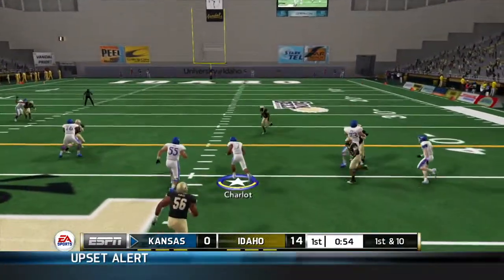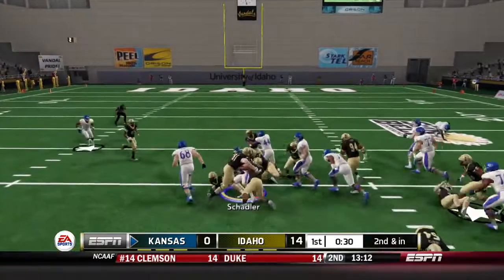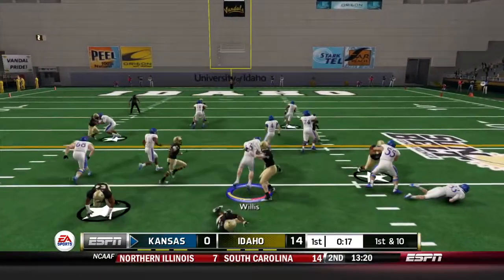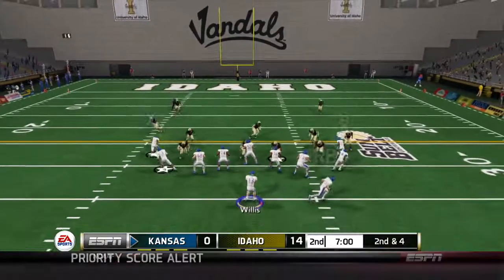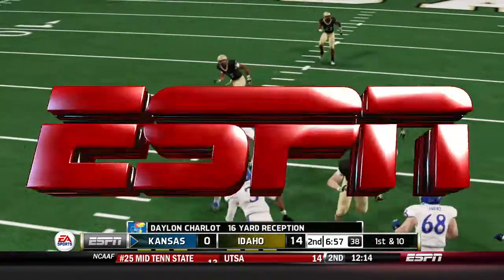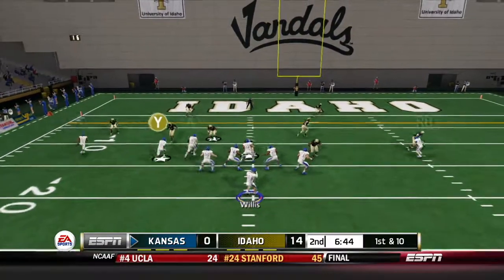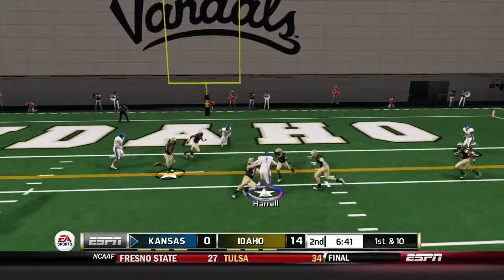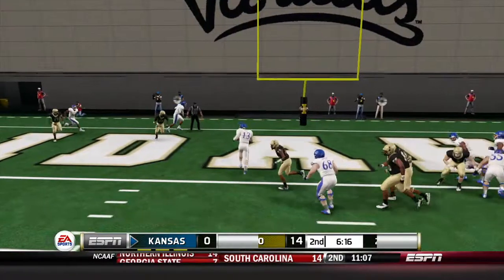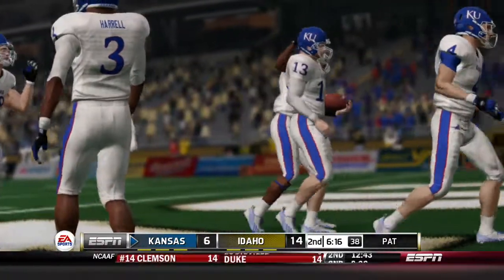Willis dumps it down to Charlotte who catches it and picks up 10. Second and inches — hand it to Shadler up the middle, picks up the first down and a bit more. First and 10 — Willis keeps the read option, breaks a tackle up the middle for a gain of 6, taking us into the second quarter. Second and 4 — Willis throws left and finds Charlotte with a one-handed catch, 16 yards. First and 10 — Willis throws to Harrell, who's down at the 5-yard line for a gain of 8. Second and 2 — Willis keeps it on the read option and he's into the end zone. A very, very nice drive from Ryan Willis. They cut the lead in half — 14-7.